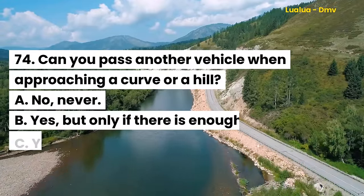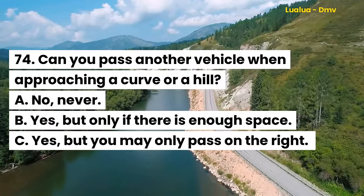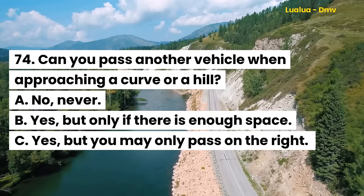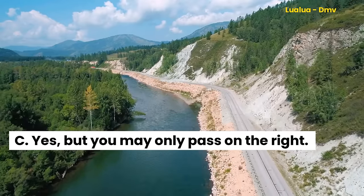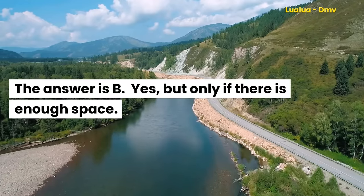Question 74. Can you pass another vehicle when approaching a curve or a hill? A. No, never. B. Yes, but only if there is enough space. C. Yes, but you may only pass on the right. The answer is B. Yes, but only if there is enough space.